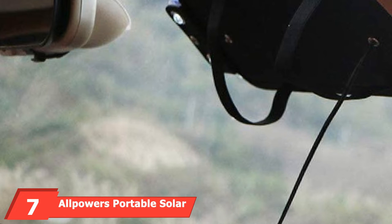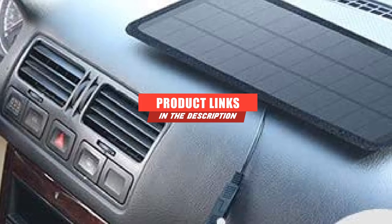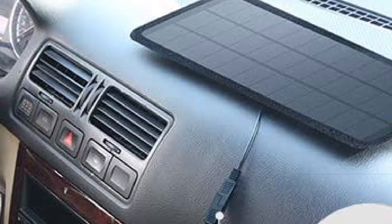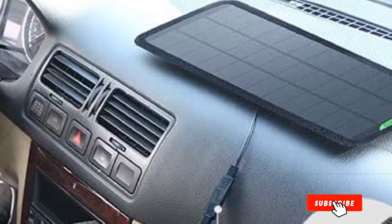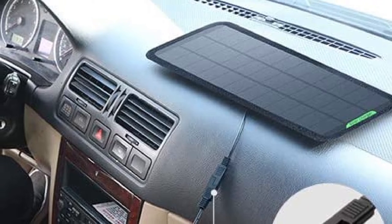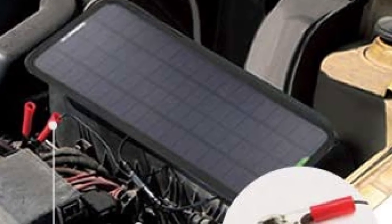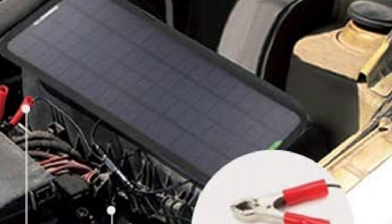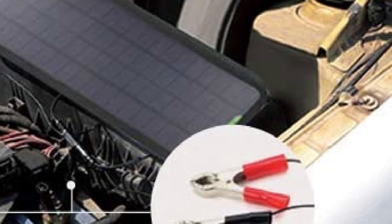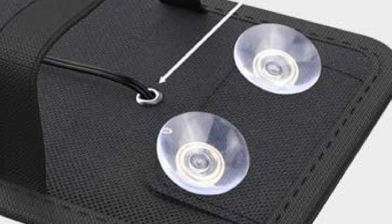Moving on to number 7, the All Powers Portable Solar charger. This is a cool piece of technology for those who want to reduce their carbon footprint. This car battery charger relies entirely on solar power to maintain battery strength. You can suction cup this small solar panel directly to your car and power it using either gorilla clips or by plugging it into your cigarette lighter. It can maintain the battery life of 12-volt car batteries on the go.